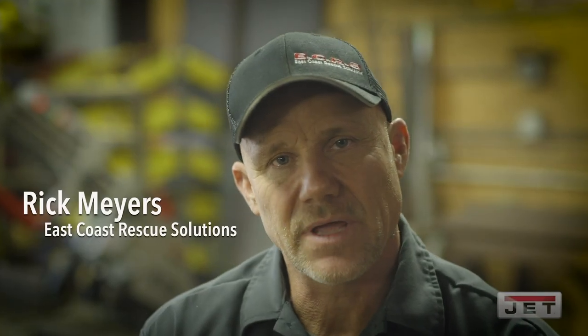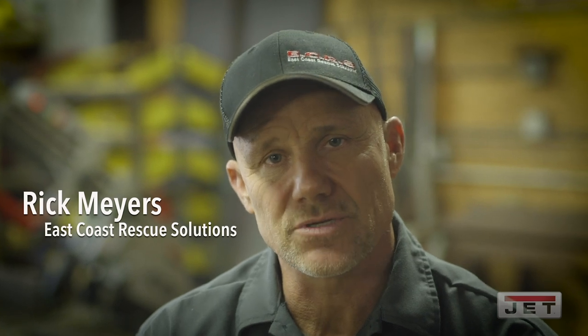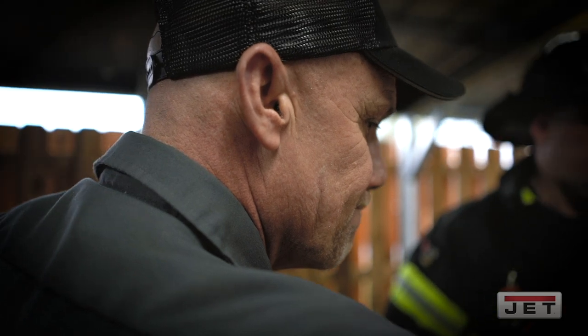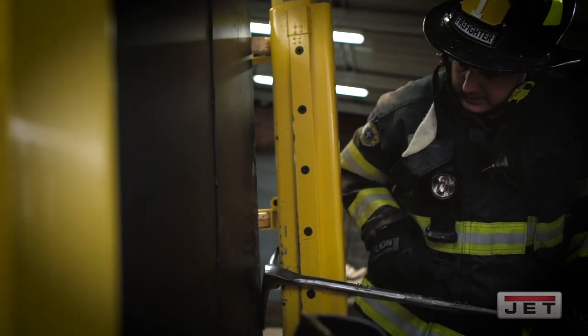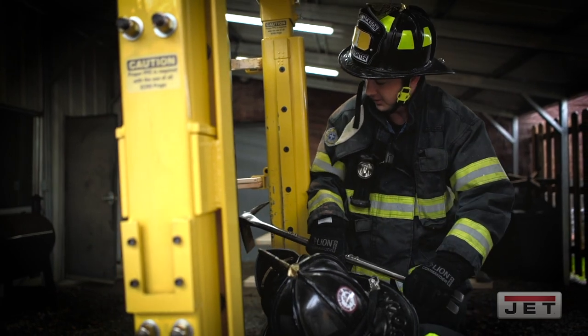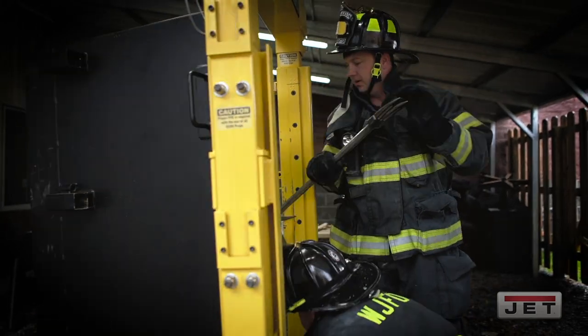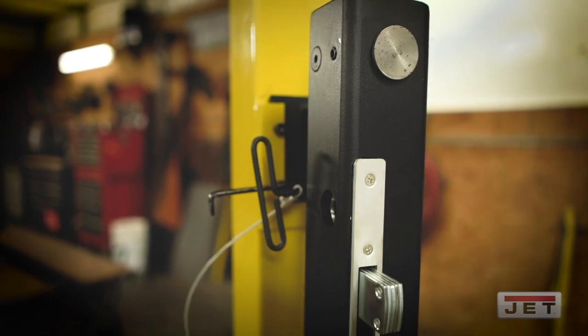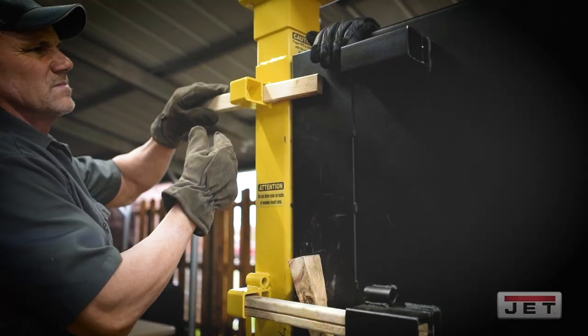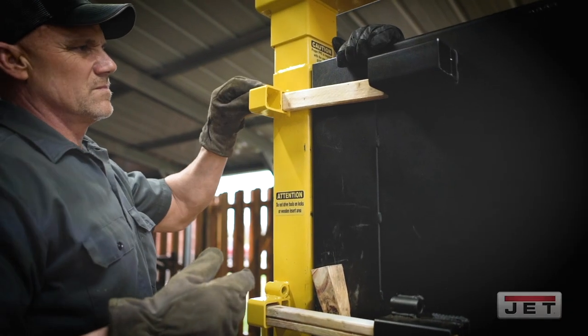My name is Rick Myers. I'm the head fabricator designer for East Coast Rescue Solutions. East Coast Rescue Solutions is a company where we do training of police departments, fire departments, and military, generally in the breaching or forceful entry. We also develop the props that allow these departments and agencies to train multiple times to develop that muscle memory and really learn the technique.